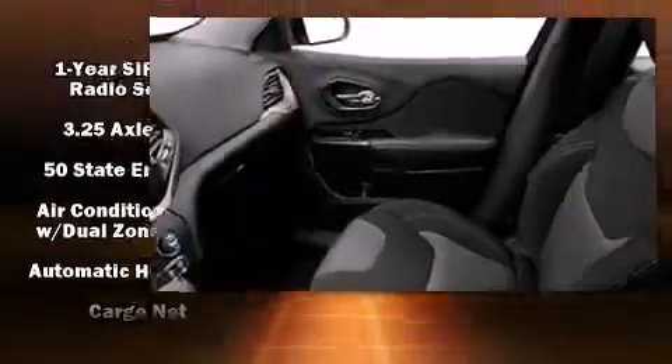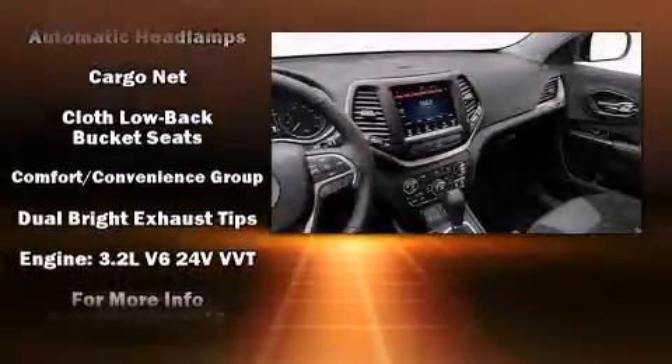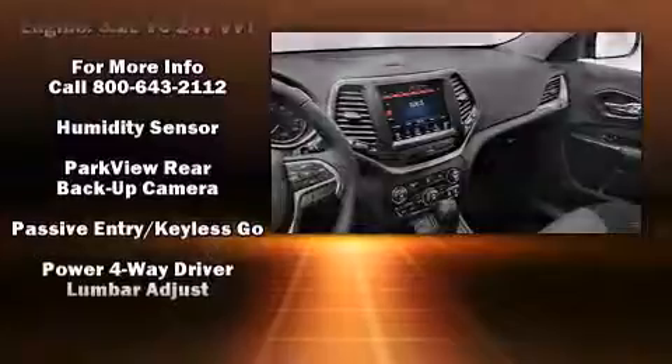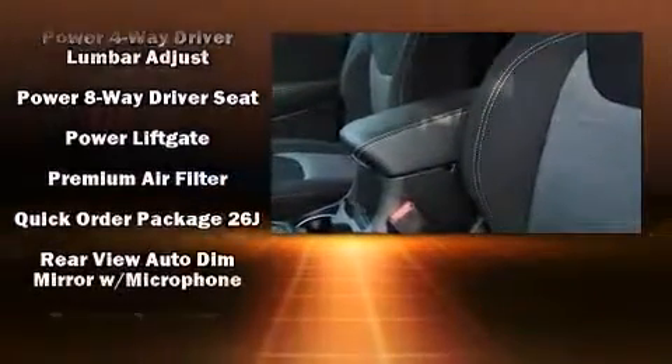Jeep also prioritized safety and security with features such as head curtain airbags, front and rear side impact airbags, traction control, brake assist, anti-whiplash front head restraint, ignition disabling, and four-wheel disc brakes with AVS.